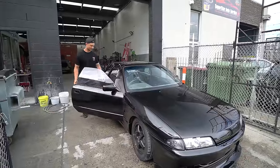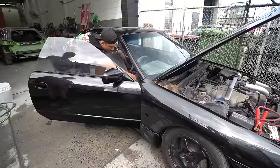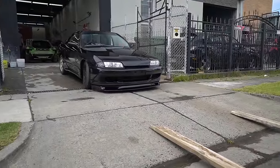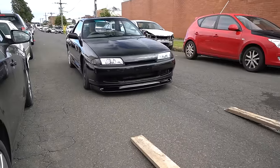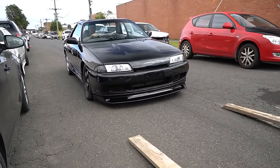Anyway, it was time to load the car up on the trailer. Having such an aggressive front lip made it a bit tricky, but we got it up in the end. Seeing this thing out of the shop and moving is just mind-blowing.